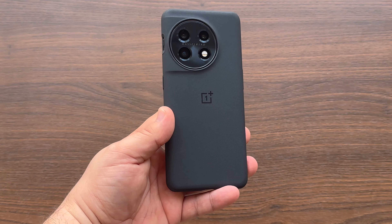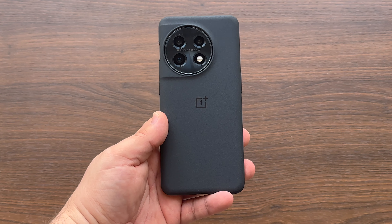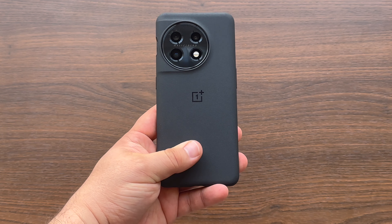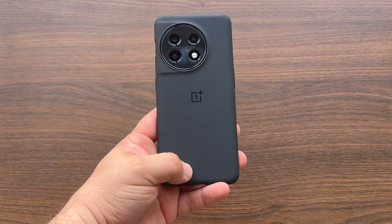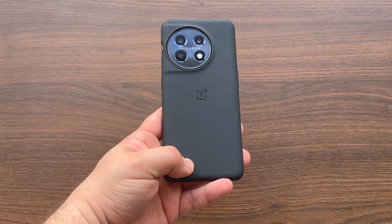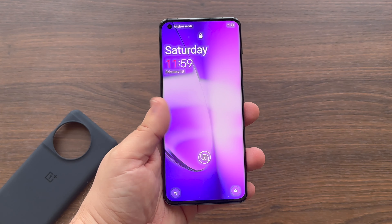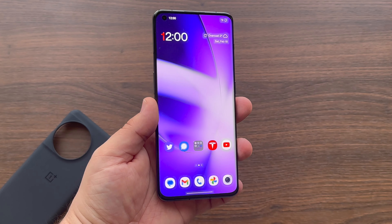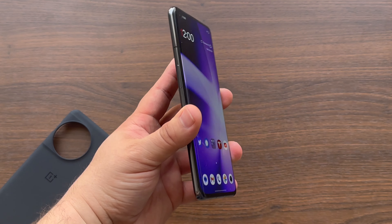Kicking it off, per usual, the OnePlus 11 is an absolute beast in terms of performance. The OnePlus 11 includes the latest Snapdragon Gen 2 chipset, up to 16GB of LPDDR5X RAM, with UFS 4.0 storage up to 256GB, and even has WiFi 7.